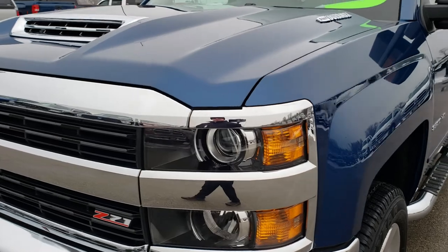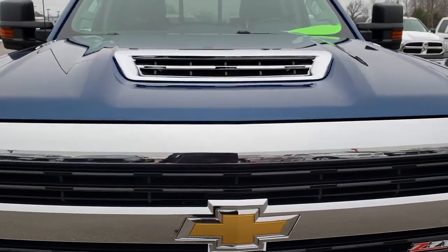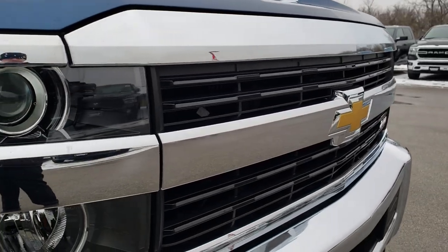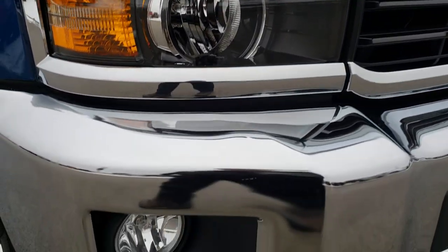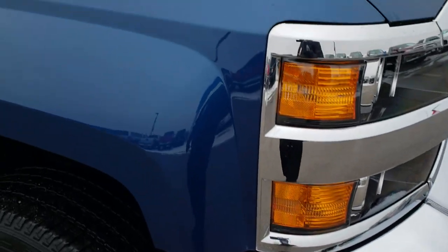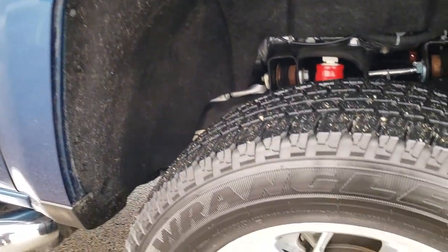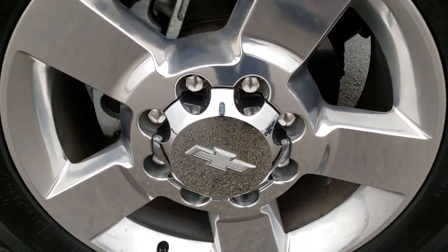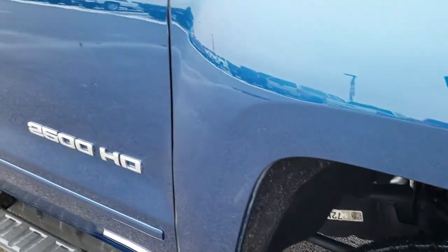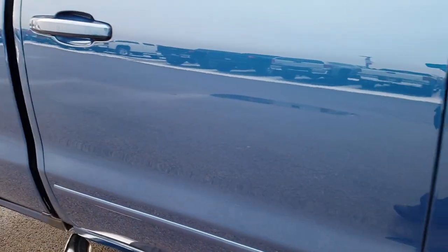No dents or dings on that front fender. You can always tell these 2017s because they have that cowl induction hood on them. Projector headlamps, factory fog lamps. I didn't see any dents or dings on that front bumper. Passenger side fender is in excellent condition, and the passenger side rim is in excellent shape too. As you go down this side of the truck you can see just how clean the body is — how reflective and mirror-like that paint is.